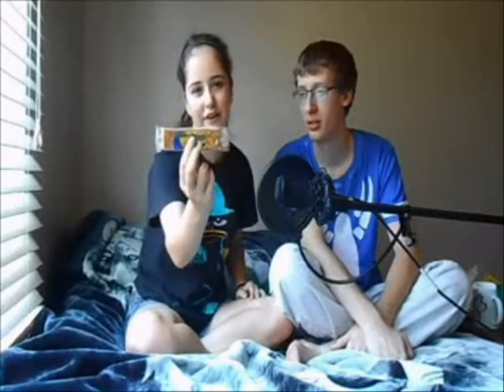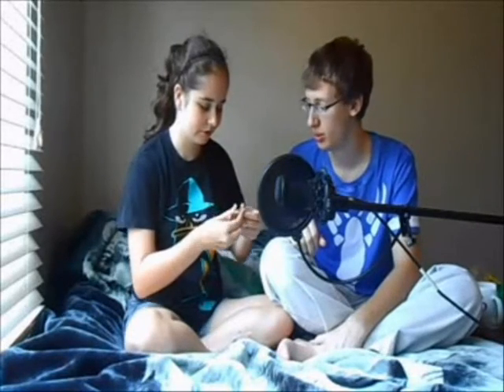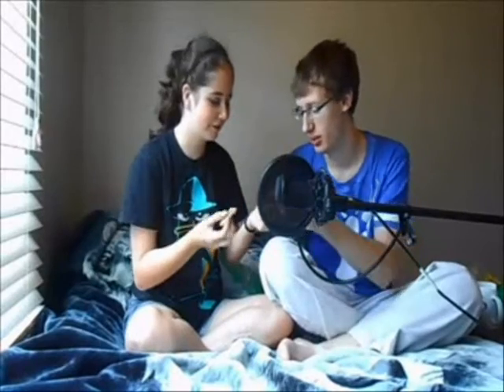It says crocante de mani, which is peanuts, so it's like a peanut bar. I'm hoping it's like peanut brittle — it's good! It actually didn't break the way I was expecting it to, it just kind of fell apart. Tastes like peanut brittle. It's like chewier peanut brittle. I like my peanut brittle really, really crunchy. This is good though. I really like this.